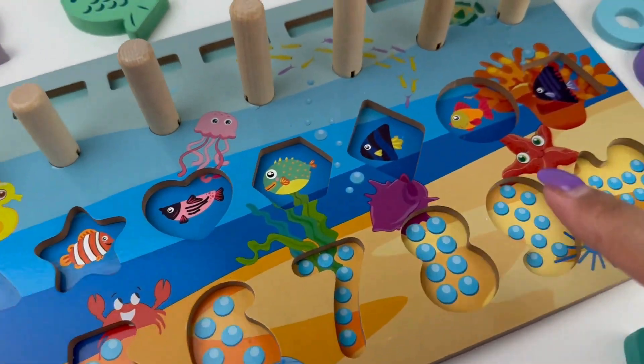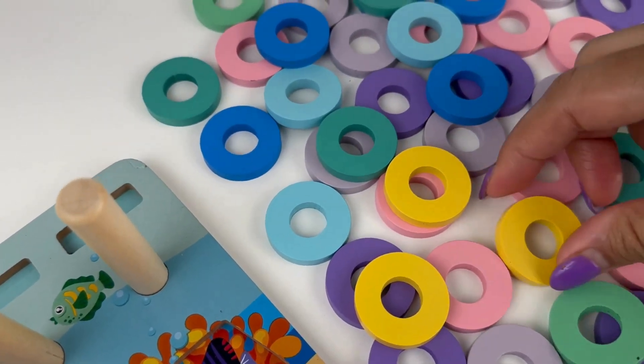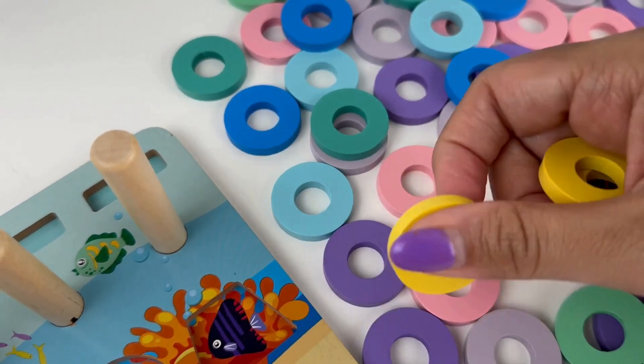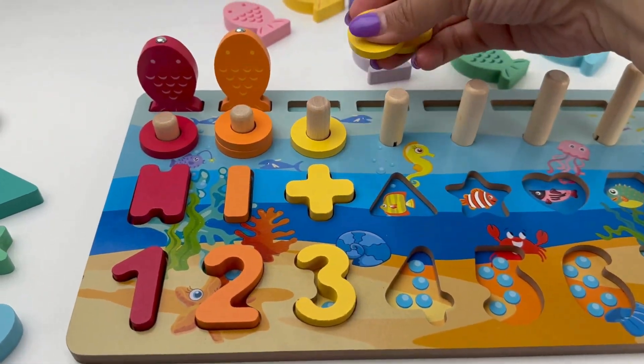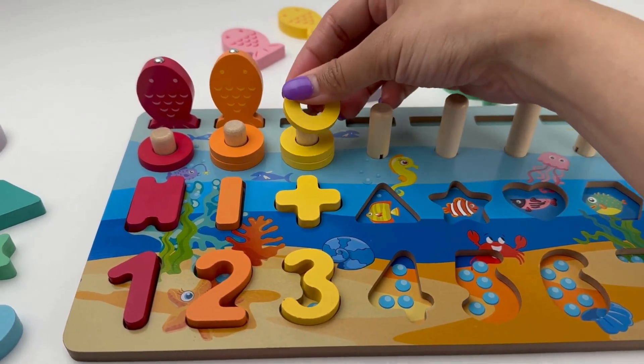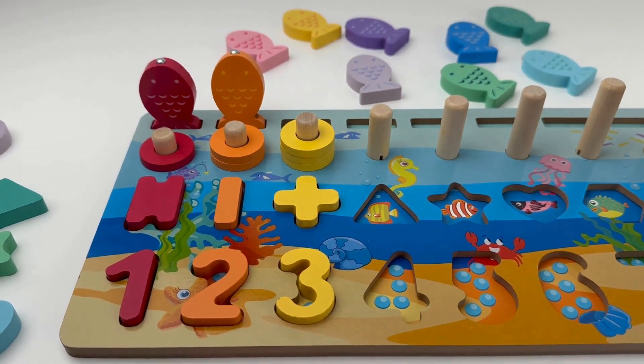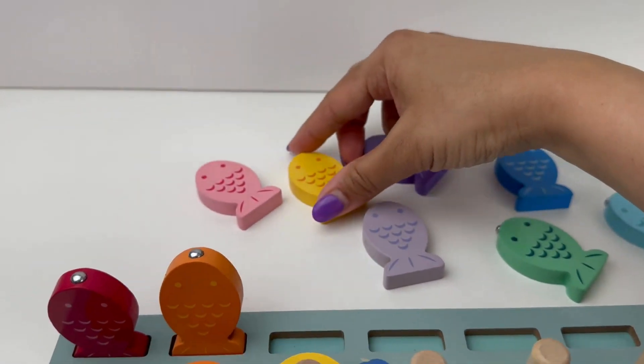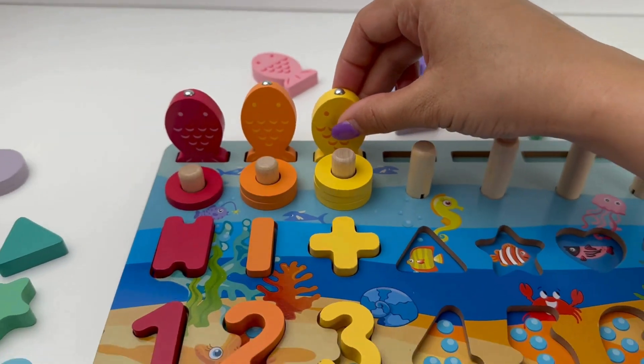Let's go find matching rings. I found my yellow rings — one, two and three. Let's catch the yellow fish. Got it! Over to number three you go.